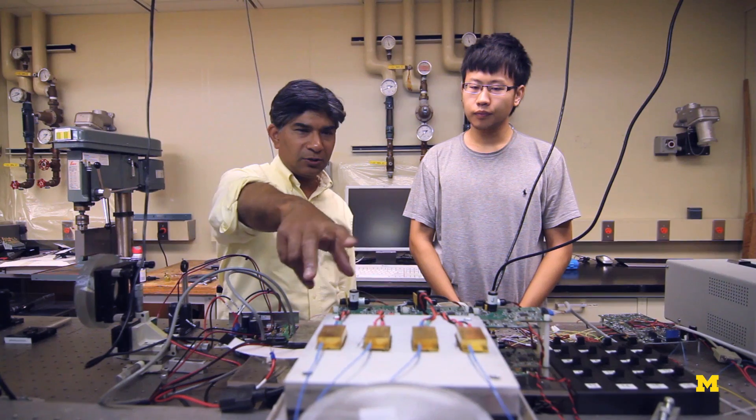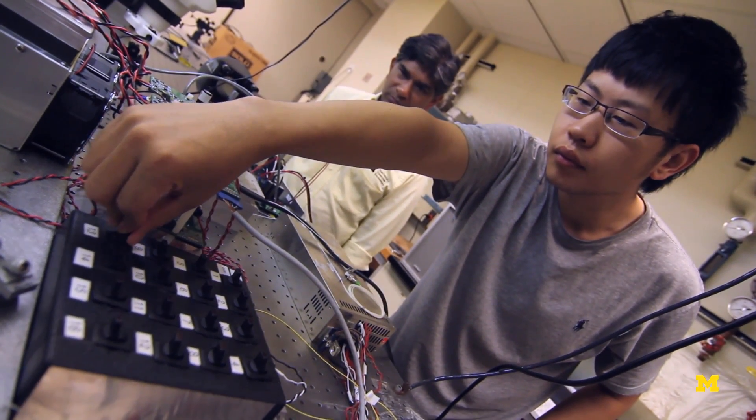One experiment that we're doing in our lab involves what are called SWIR supercontinuum lasers. SWIR is short wave infrared — it's just beyond the visible wavelength range and just beyond where telecommunications systems work.